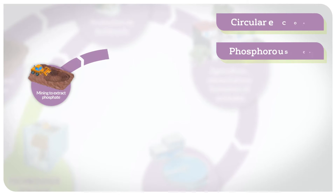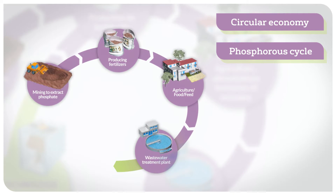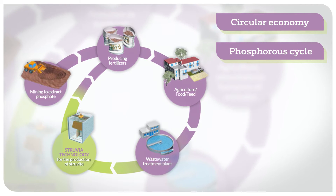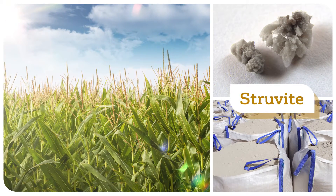As a circular economy stakeholder and a creator of water treatment solutions, Veolia Water Technologies has developed Struvia — a solution for recovery of phosphorus from effluents produced by various industrial and agricultural activities, or from municipal waste facilities, as struvite crystals.